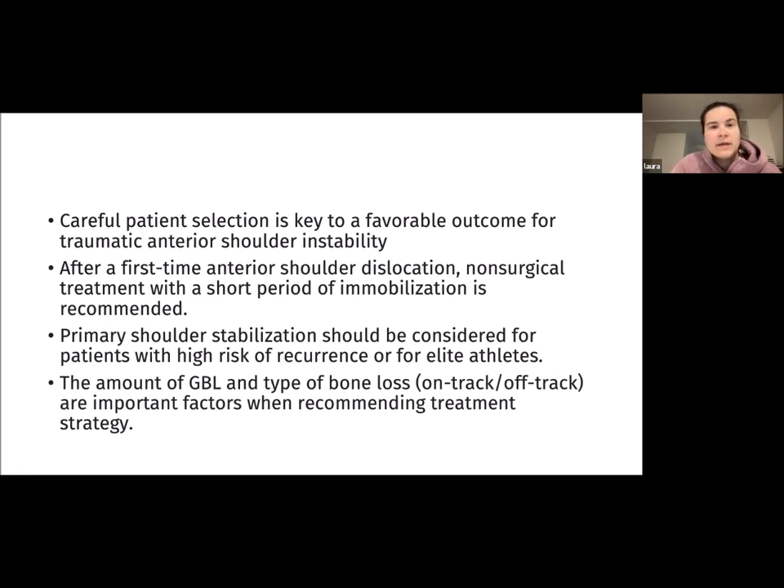Overall, careful patient selection is key to a favorable outcome for traumatic anterior shoulder instability. After a first-time anterior shoulder dislocation, non-surgical treatment with a short period of immobilization is recommended. Primary shoulder stabilization should be considered for patients with high risk of recurrence or for elite athletes. The amount of glenoid bone loss and type of lesion — on-track versus off-track — are important factors when recommending treatment strategies.